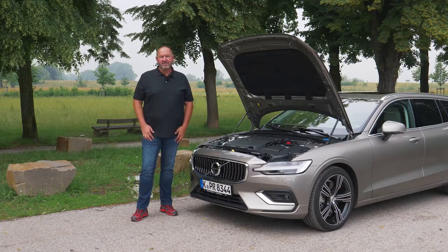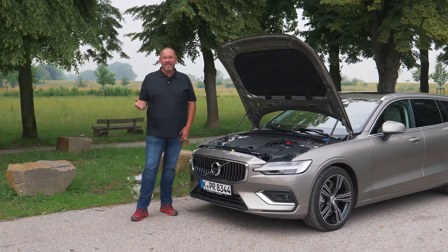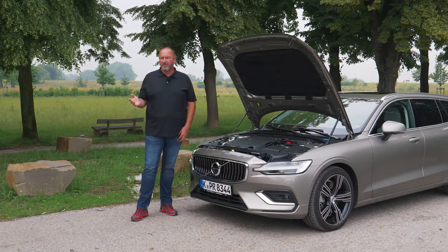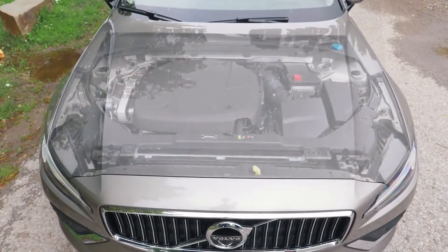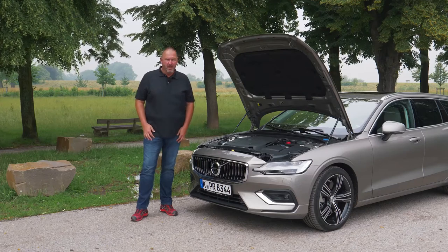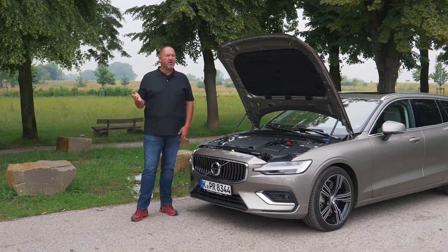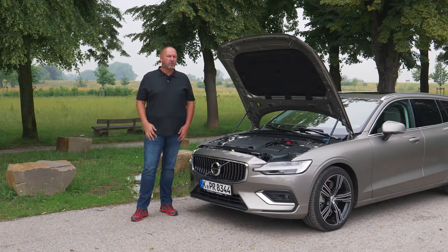There will only be three different engines available when the new V60 hits the market: one petrol and two diesel engines. The diesel engines in the D3 and D4 models deliver 150 or 190 horsepower. The petrol engine — the T6 we're driving — offers 310 horsepower and 400 newton meters of torque. Only the T6 comes as standard with the eight-speed automatic gearbox and all-wheel drive. Both diesels come with a six-speed manual gearbox and front-wheel drive.